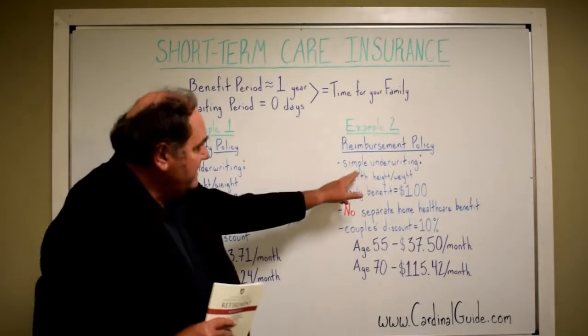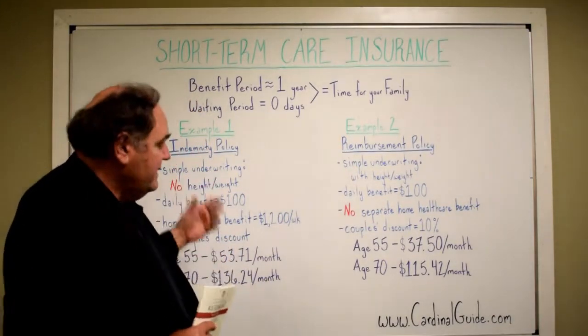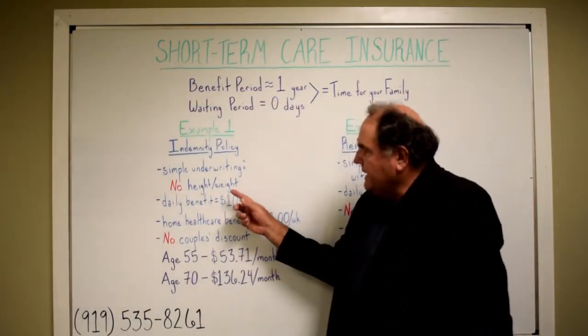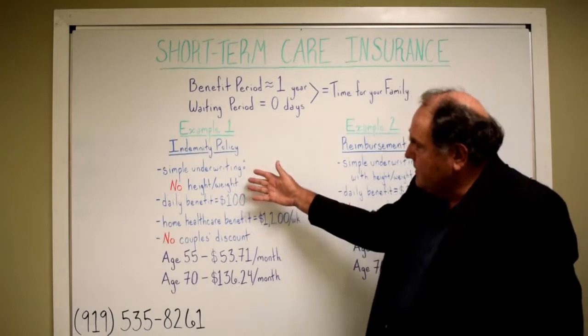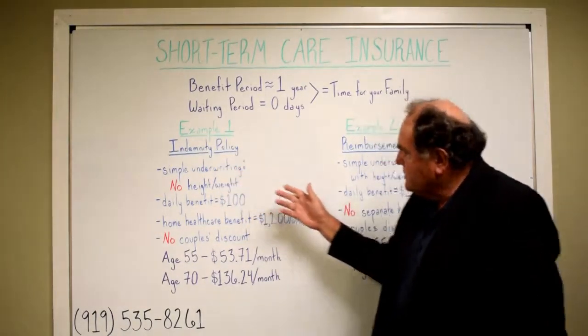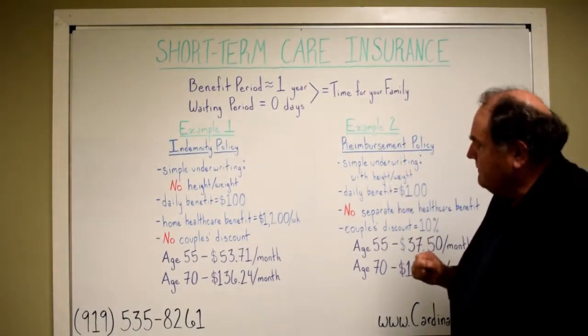This one is a little easier to qualify for than the other one, unless you're overweight. It's kind of ironic because this one asks no height and weight questions — it has simple health questions and simple underwriting — but it's going to be a little more stringent overall. The other one is actually pretty easy to qualify for.